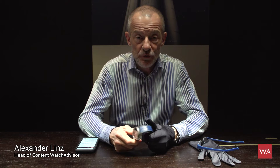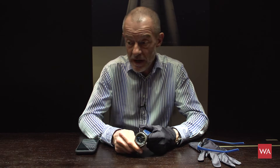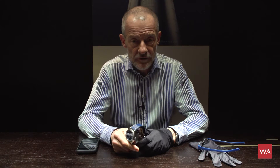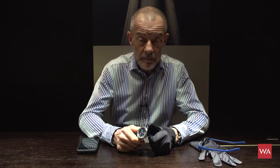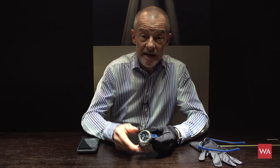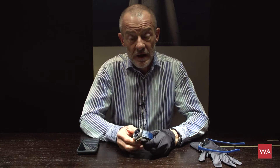Welcome everybody, I am Alexander Linshead of watchadvisor.com, reporting live from Baselworld 2019. I have the pleasure to present you seven Zenith novelties — a brand I very much like, a brand that is totally underestimated. I'm a big fan of Zenith and of what they're doing, and I hope I can inspire you to have a closer look at some of the products they are presenting.